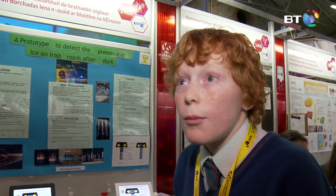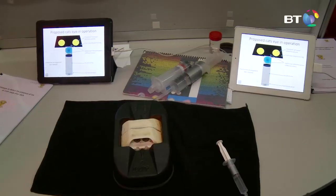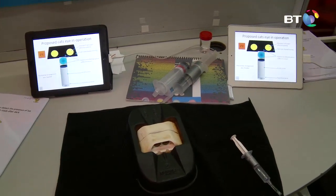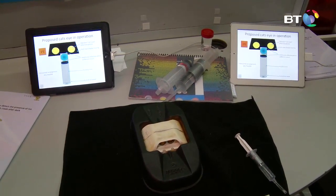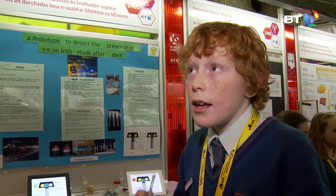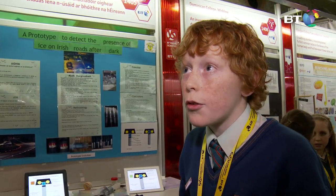We looked online and found D2O — deuterium oxide, also known as heavy water. It freezes at 3.82 degrees, and we thought that was too early to warn motorists. So we did a mix and made a graph, and we realised that we needed 26% D2O and 74% H2O.